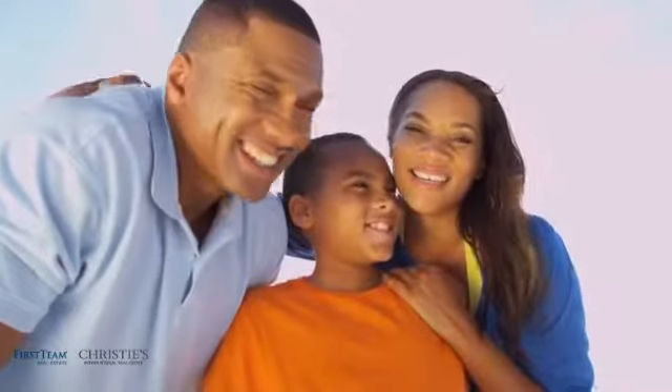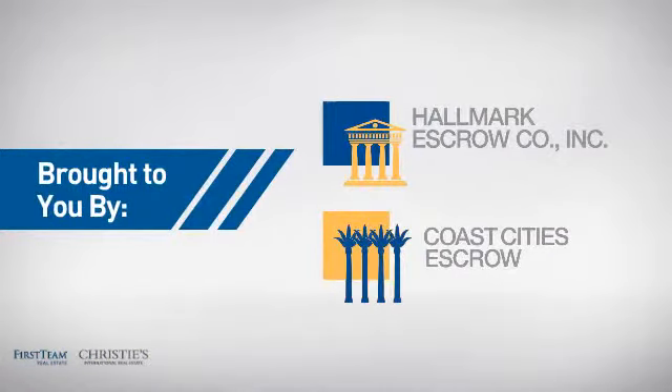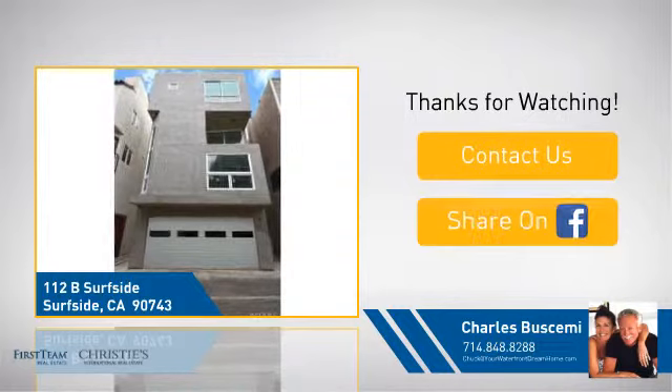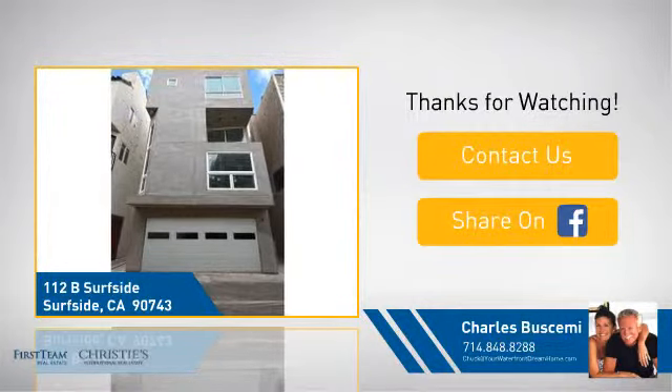All these great features add up to a property that might be not just your next house, but your next home. On behalf of this video's sponsor, thanks for watching. If you're interested in learning more, click on screen to contact us for more information or share this property with your friends. We look forward to hearing from you!